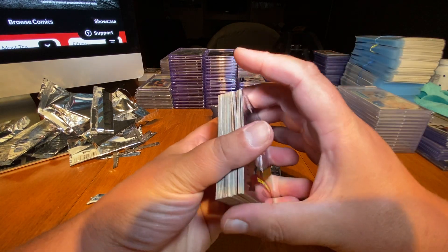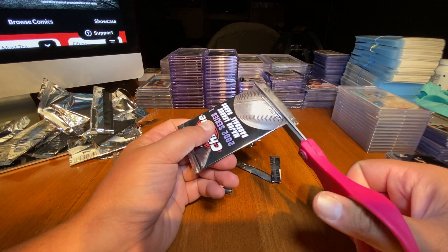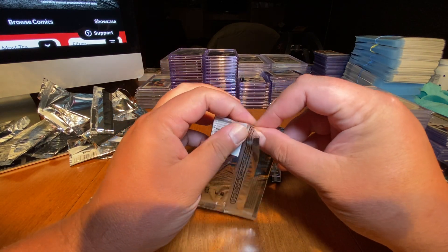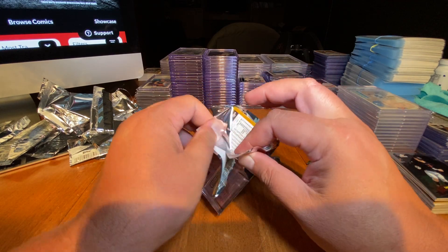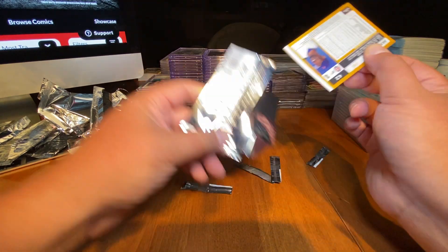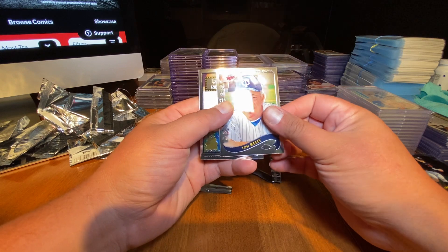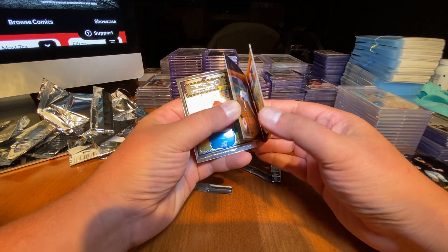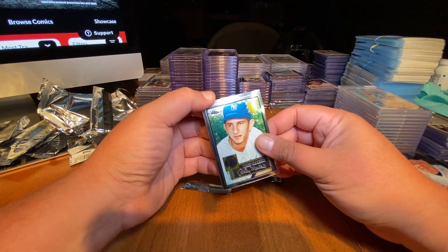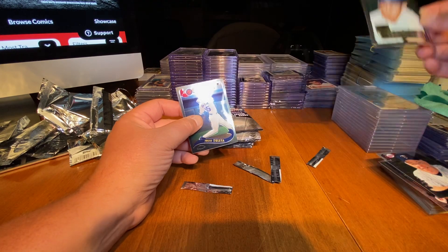I spent a little money on this box, but I've also been making a little money selling cards. My PayPal account is doing pretty decent. Check out my MySlabs page — I call it the Gallery of Greats. There's a ton of nice cards in there, and you can always access my MySlabs page by clicking in the upper right-hand corner of this video or any of my videos and clicking the eye icon. Billy Martin — that one looks pretty nice, pretty centered. I like that a lot.